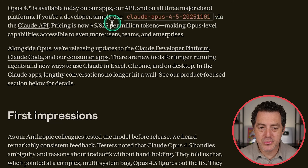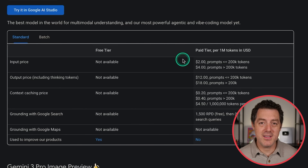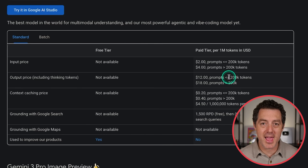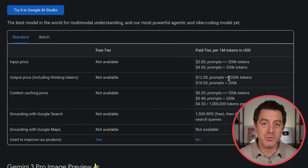How about price? The pricing is now $5 and $25 per million tokens — $5 for input and $25 for output. And how does that compare versus Gemini 3 Pro? It is actually a lot more expensive. For Gemini 3 Pro, we have $2 and $12 for input and output for prompts under 200,000 tokens, and $4 and $18 for prompts above 200,000 tokens. So that is between 50 and 100% more expensive than Gemini 3 Pro, which just came out last week.